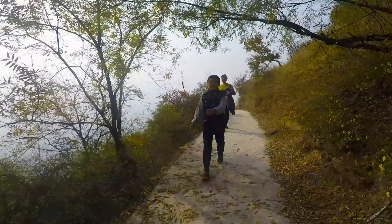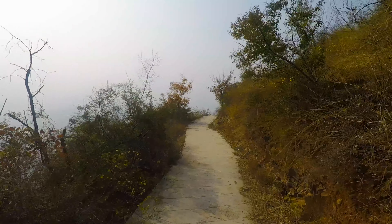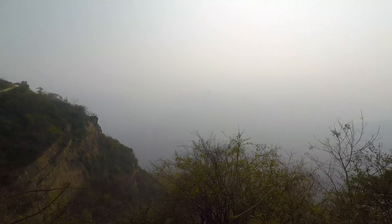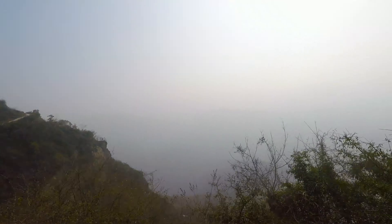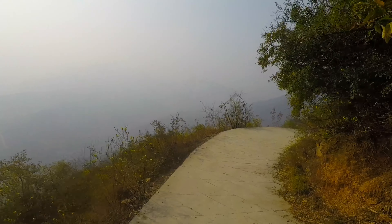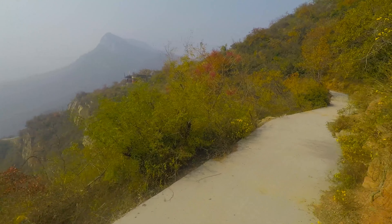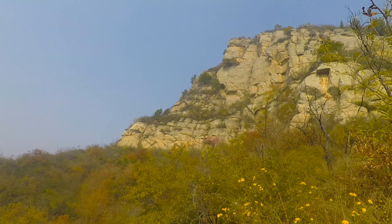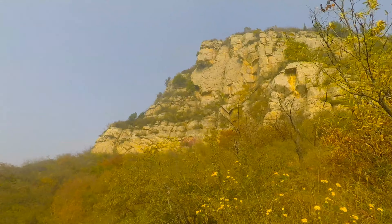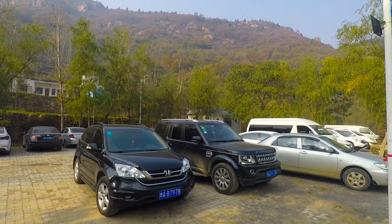Hello! Hello! Look at those stairs! We're here at Monkey Mantle apparently. We're gonna see some monkeys pretty soon.